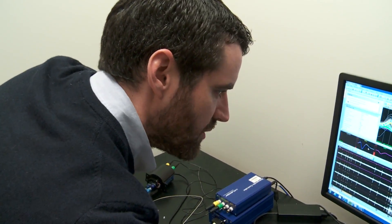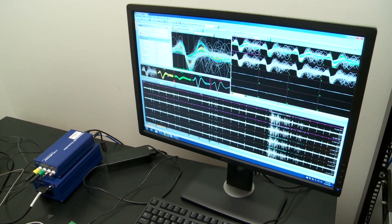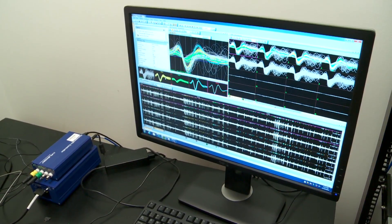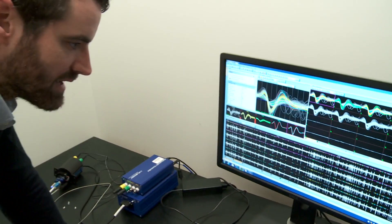Each of these waveforms represents an individual neuron firing an action potential in the brain in real time. Based on where the electrode is when we implant it into the brain relative to the neurons, we get a different waveform pattern.